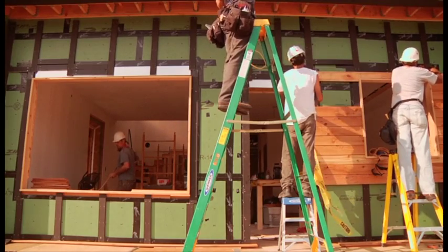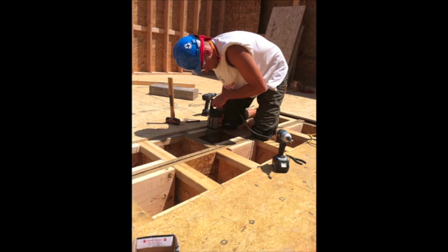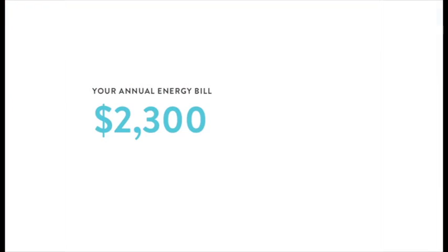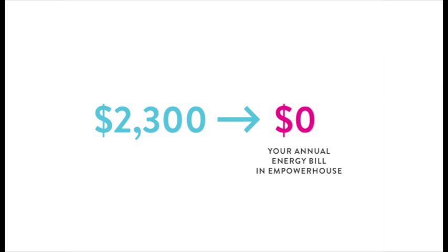EmpowerHouse is constructed under $250,000. This enables the homeowner to have affordable $700 monthly mortgage payments and annual energy savings.